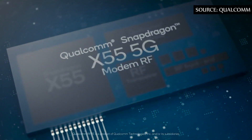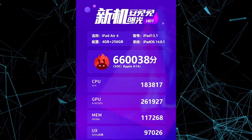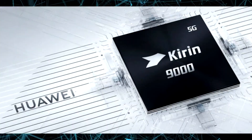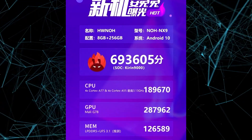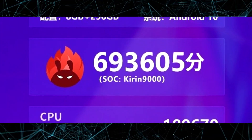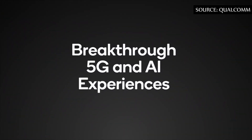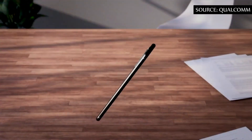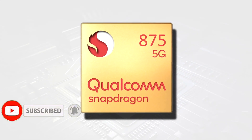Of course, these results will need to be corroborated. In comparison, the iPhone 12 scored 660,000 points, while the Kirin 9000 and Exynos 1080 achieved scores of 696,000 and 693,000 points respectively — enough to beat current Snapdragon 865 phones, but far from the supposed result of the Snapdragon 875.